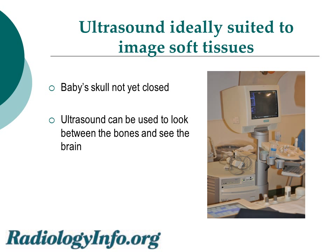Since the baby's skull is not yet closed, we can use ultrasound to look between the bones of the skull and see the brain. On the right, you can see an ultrasound machine that we typically use to image the infant's brain.